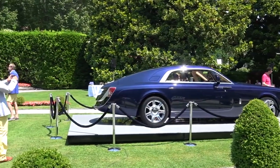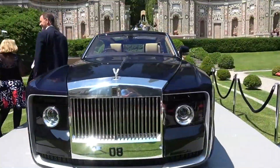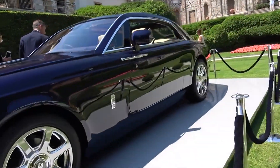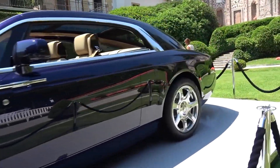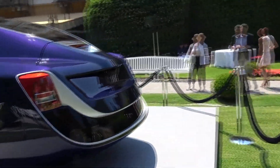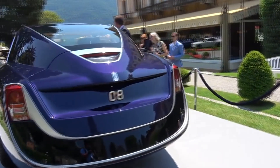The Rolls-Royce Sweptail is a one-of-a-kind large luxury vehicle produced in the United Kingdom by Rolls-Royce Motor Cars. At the time of its debut in May 2017 at the annual Concorso d'Eleganza Villa d'Este, it was the most expensive new car in the world, valued at approximately US$12.8 million.